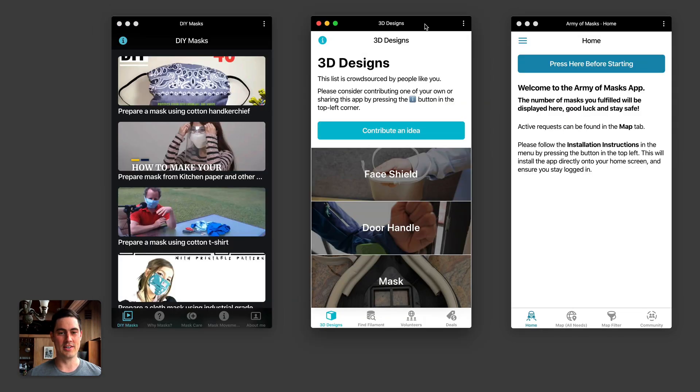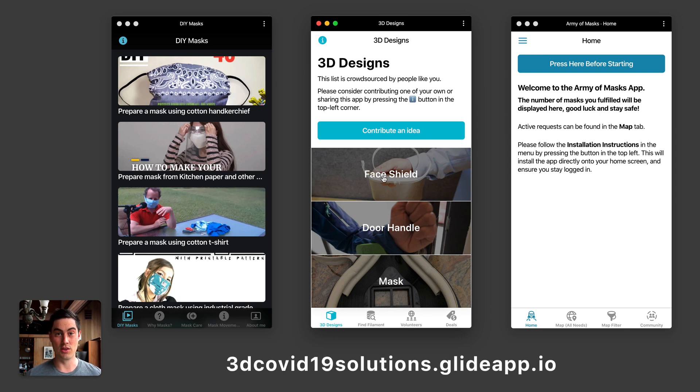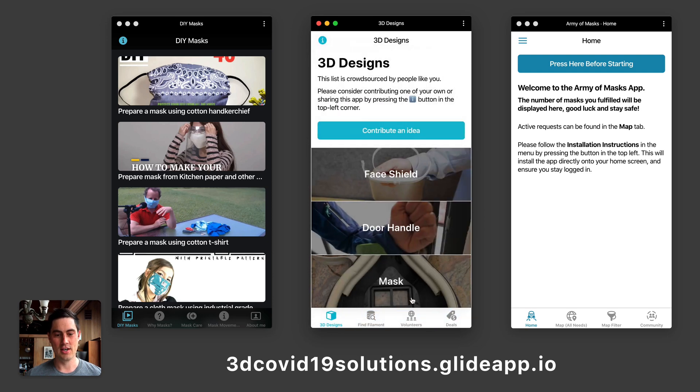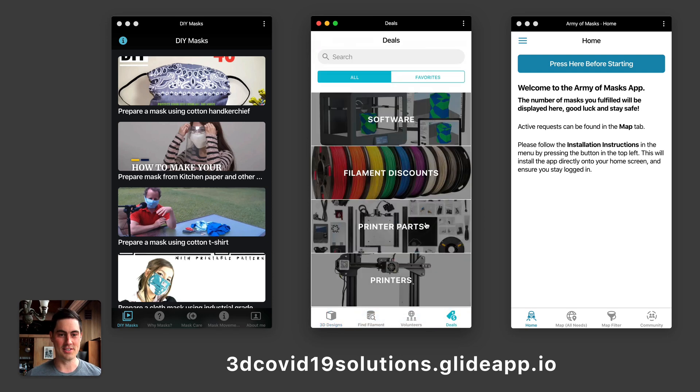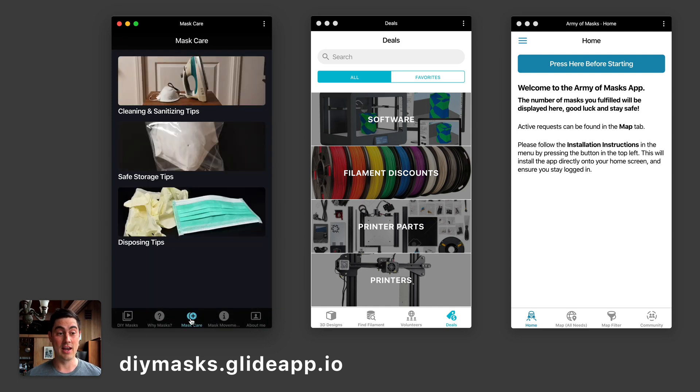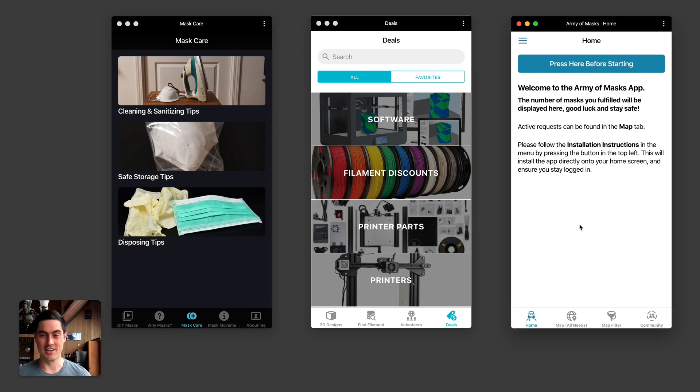We've seen apps built by maker communities. In the center, this is a 3D design catalog app with objects you can 3D print, all related to the pandemic — different face shields and components for face shields. You can find deals on filaments and printers so you can print your own equipment and print equipment to help others. This is an app called DIY Masks, all about creating masks at home, how you can wear masks, and how to care for and clean your mask correctly.